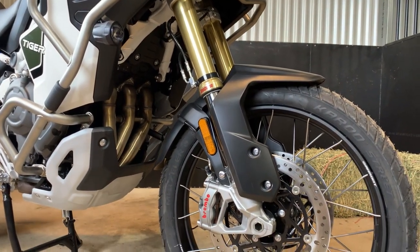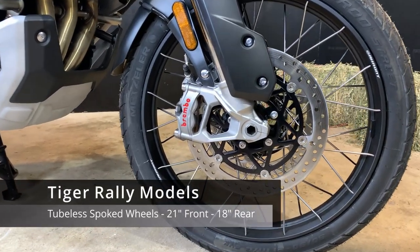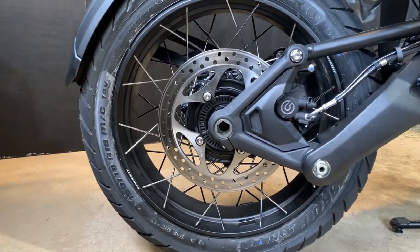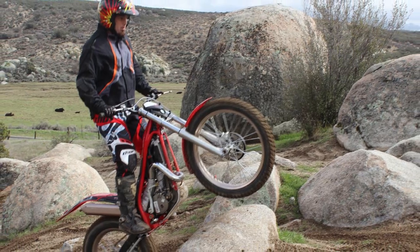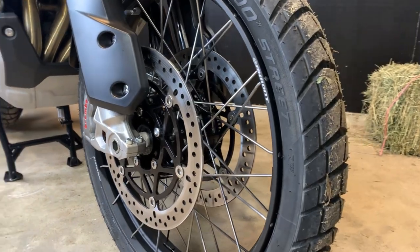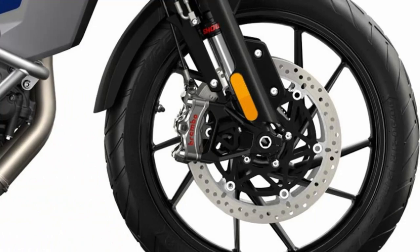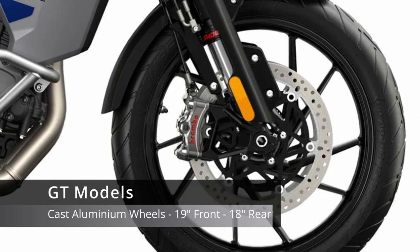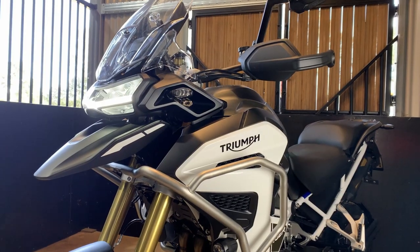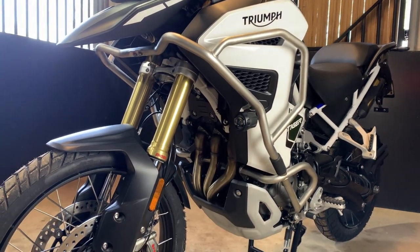The Rally models feature tubeless spoke wheels with a 21-inch front and an 18-inch rear, which significantly improves your off-road riding — especially if you run into any pesky rocks or fallen trees. The 21-inch front wheel gives you the space and radius to roll over these obstacles with ease. The GT models feature lightweight cast aluminium wheels with a 19-inch front and an 18-inch rear.